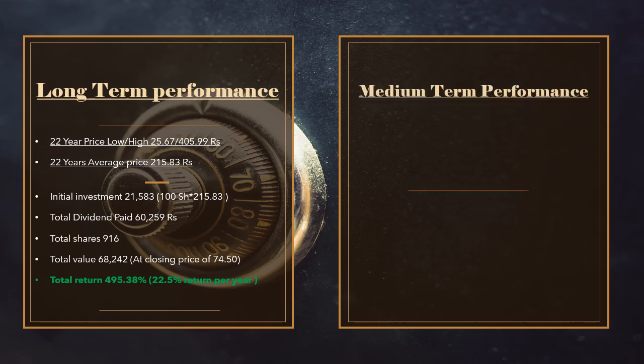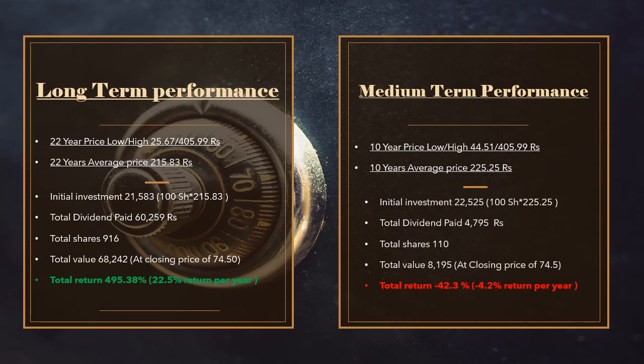If we talk about medium-term performance over 10 years, the share price low was 44.51, the share price high was 405.99, and the average share price is 215.25. On this average share price, per 100 shares the initial investment is 22,525, and the total cash dividend the company has paid is 4,795.